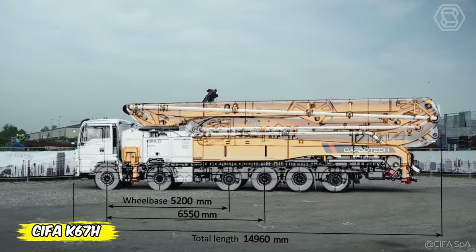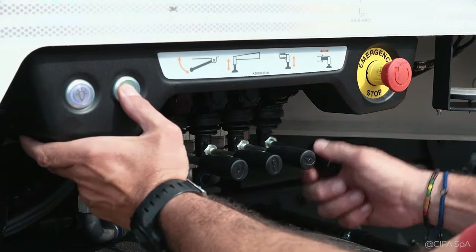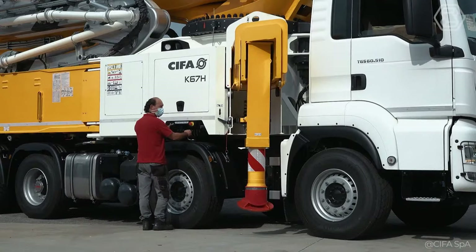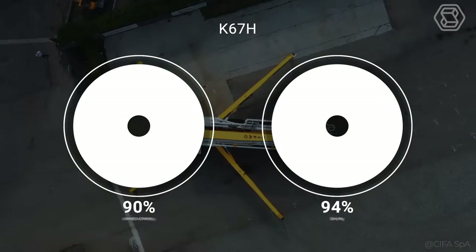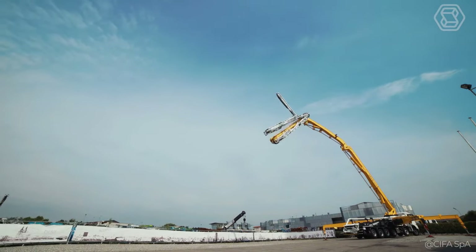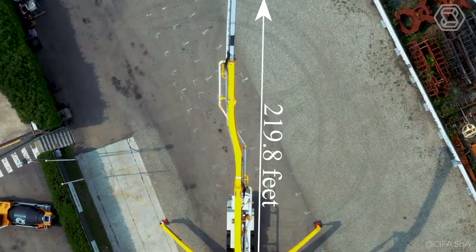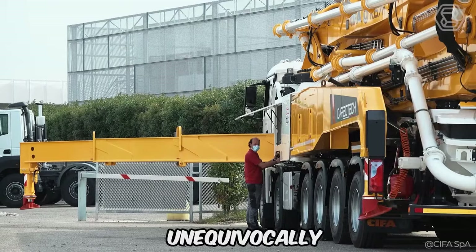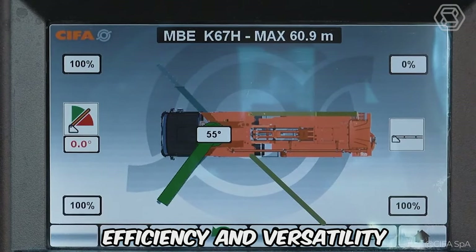The new K67H, part of Cepha's Carbotech range, is mounted on a truck with a 12x4 wheelbase, which is approximately 196.85 inches. This provides unmatched maneuverability and stability, all thanks to the machine's compact design and clever support system. Its range of 219.8 feet, provided by a seven-section boom — including the last four sections made of lightweight carbon fiber — unequivocally demonstrates technical power in matters of new construction efficiency and versatility.